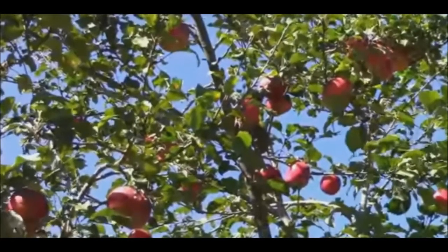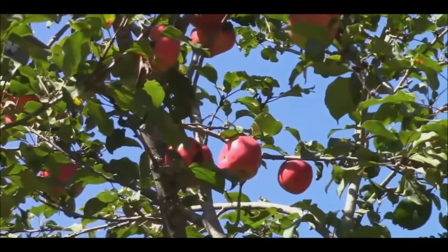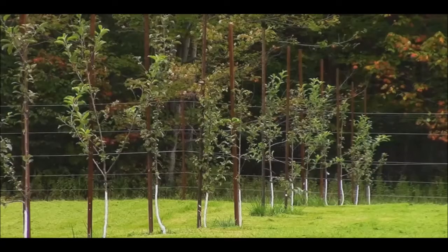Our obsession with perfect-looking food means that farmers aren't selling as much of what they grow. Luckily, eating ugly produce is catching on. A number of companies now sell products made from blemished fruits and vegetables.